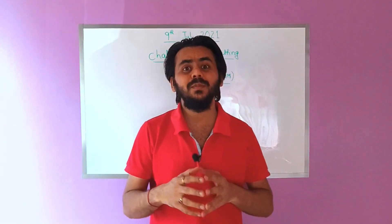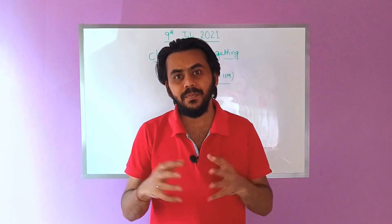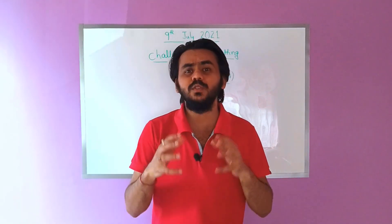Hi, this is Ashish Gaurav. I did my B.Tech from IIT Kharagpur and Masters from ISI Kolkata. And in this video, we will talk about the challenges of getting into PGDBA.